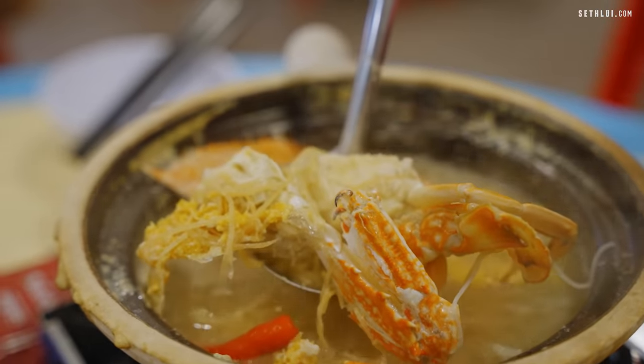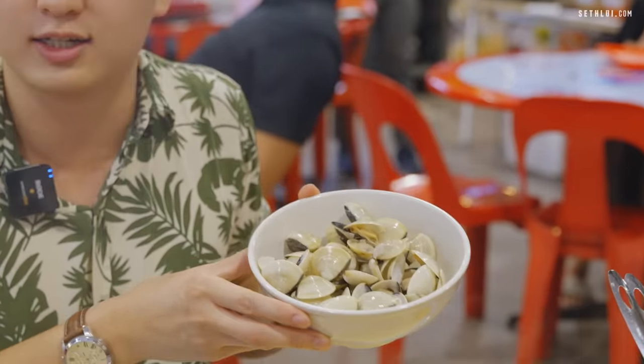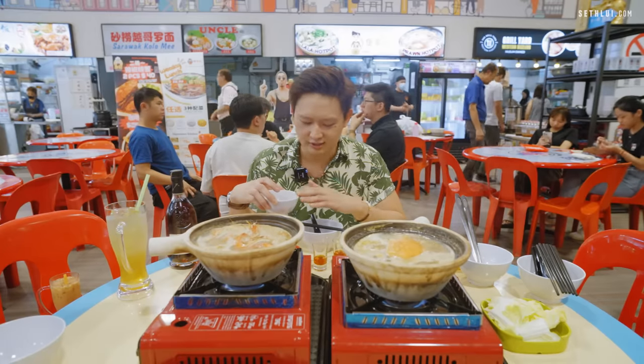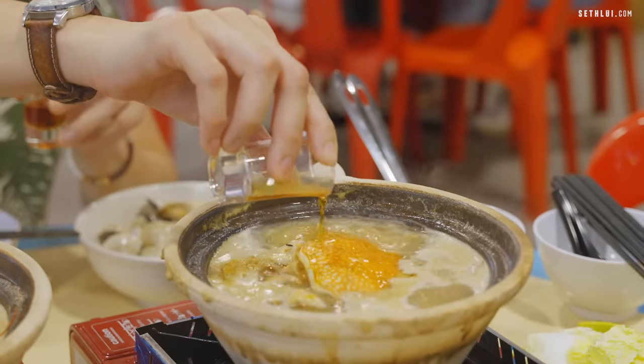We have a crab and we have the prawn Clay Pot. As promised, we got 500 grams — an enormous, hefty amount — of Lala. They also have welcome shots of Hennessy, and it's free-flow Huatiao with the Clay Pot as well. It's a bit too early for this, but we're gonna give it a go.